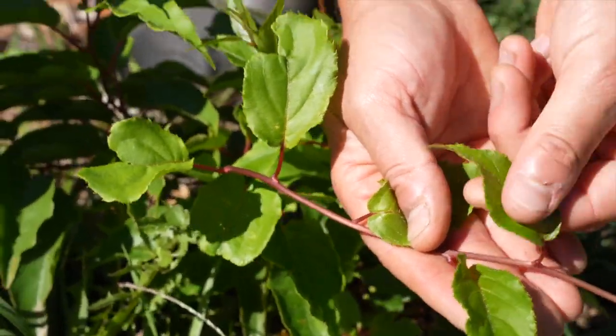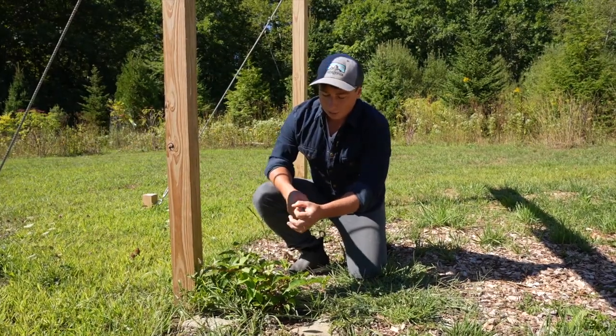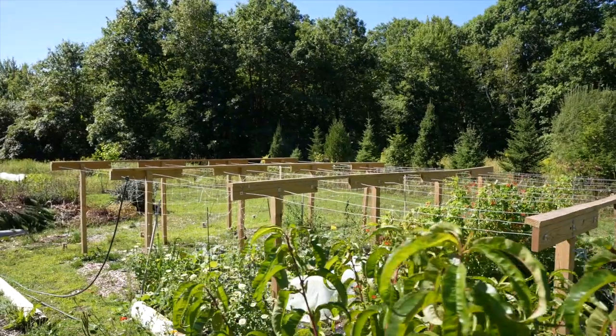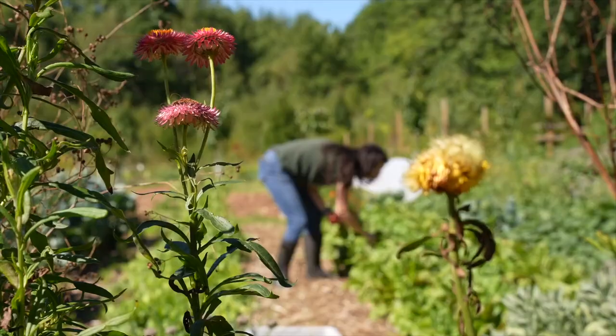So this is a kiwi berry. Kiwi berries produce not big kiwis that we're used to, but little tiny ones. This will climb up the trellis, produce little kiwis — they're about that big — and they're delicious.